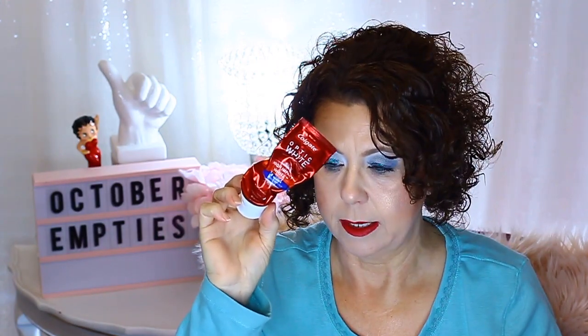A toothpaste I finished up — the Colgate Optic White. I like this for helping to keep my teeth free of stains.